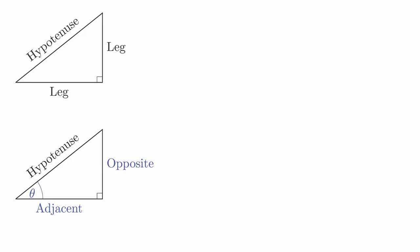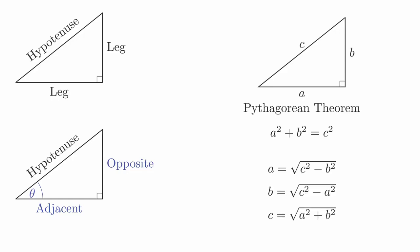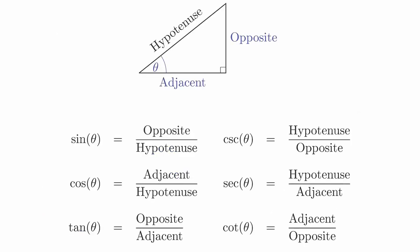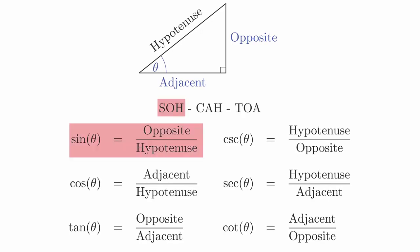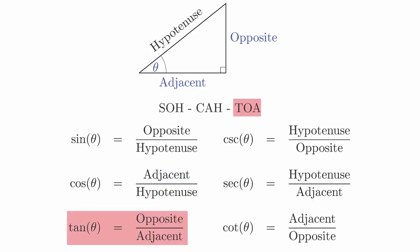Notice that this is labeled relative to the location of the angle, so that if we look at the other angle, the names will switch. The Pythagorean theorem gives us a mathematical relationship between the sides of right triangles. If a and b are the lengths of the legs and c is the length of the hypotenuse, then a² + b² = c². This formula allows us to find the length of the third side of the triangle if we know just two of them. All six trigonometric functions can be defined in terms of these relationships. A mnemonic device that is often used to remember these relationships is SOHCAHTOA: sine is opposite over hypotenuse, cosine is adjacent over hypotenuse, and tangent is opposite over adjacent.